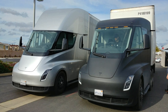During the last few decades, environmental impact of the petroleum-based transportation infrastructure, along with the fear of peak oil, has led to renewed interest in an electric transportation infrastructure. EVs differ from fossil fuel-powered vehicles in that the electricity they consume can be generated from a wide range of sources, including fossil fuels, nuclear power, and renewable sources such as tidal power, solar power, and wind power, or any combination of those. The carbon footprint and other emissions of electric vehicles varies depending on the fuel and technology used for electricity generation.